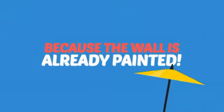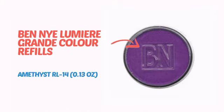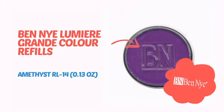Why paint the face? Because the wall is already painted. It's time to make some tiny faces happy with this face paint from Ben Nye.